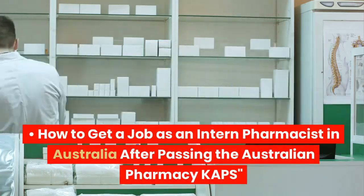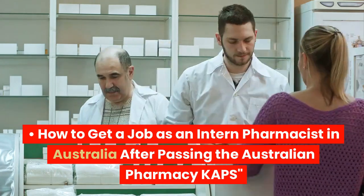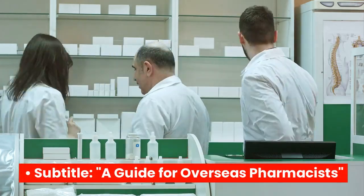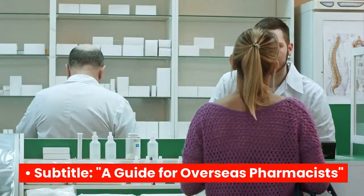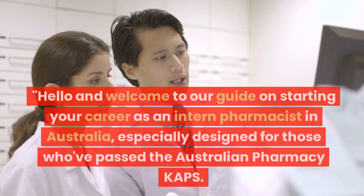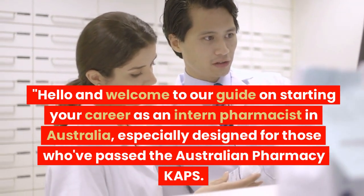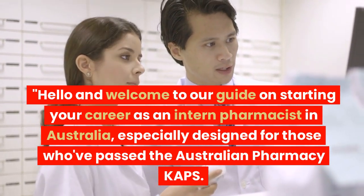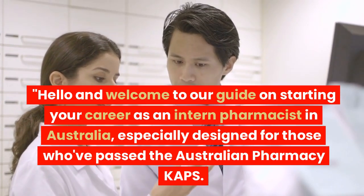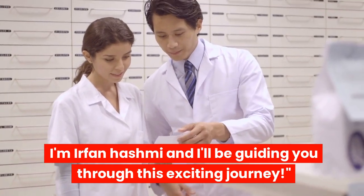How to Get a Job as an Intern Pharmacist in Australia After Passing the Australian Pharmacy KAPS — a guide for overseas pharmacists. Hello and welcome to our guide on starting your career as an intern pharmacist in Australia, especially designed for those who've passed the Australian Pharmacy KAPS. I'm Irfan Hashmi and I'll be guiding you through this exciting journey.